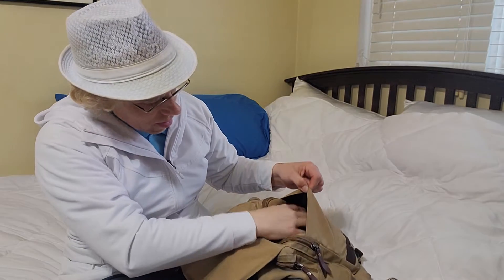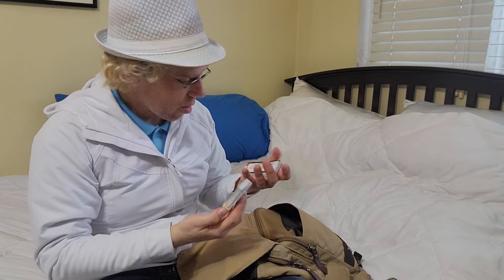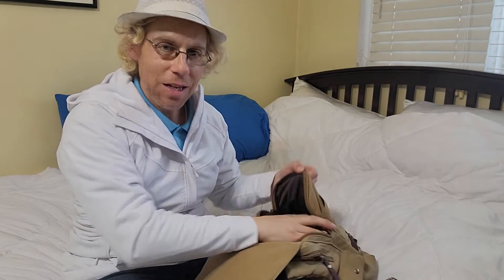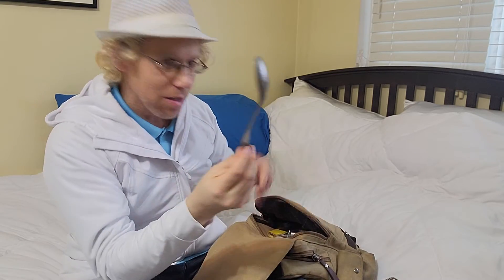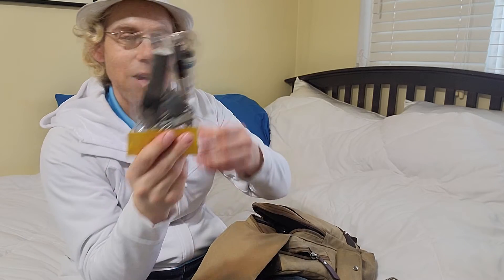This one is just a pouch where I keep all my gift cards and coupon cards. And then in this zippered pocket I have this little emergency kit, which I did a video on — I'll put a link so you can see it. Got this, which is also part of that emergency kit.